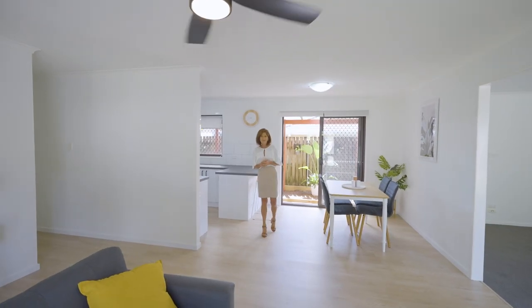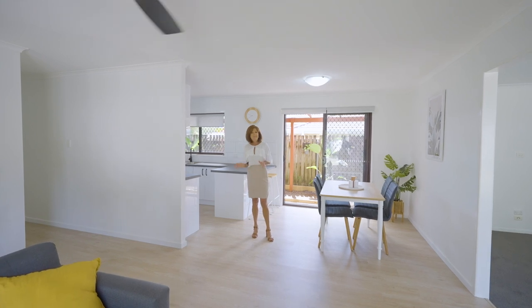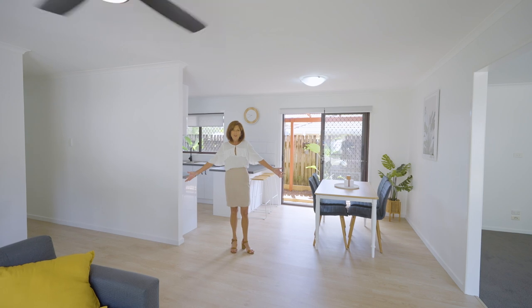This is Move-In Ready. Fully renovated home in a cul-de-sac position in Redland Bay. Four bedrooms, two living areas, two bay shed. What more could you want?